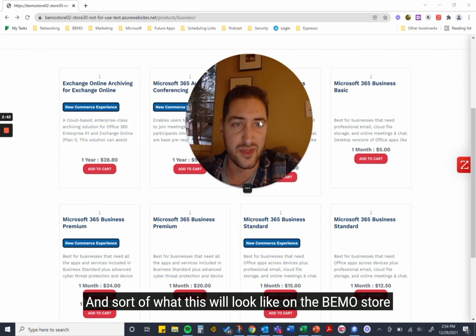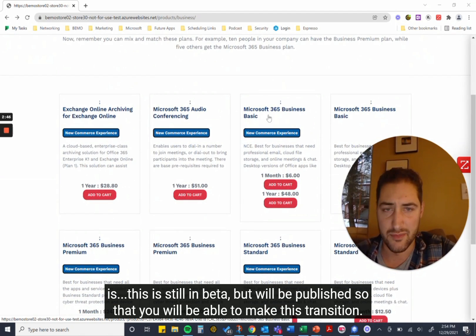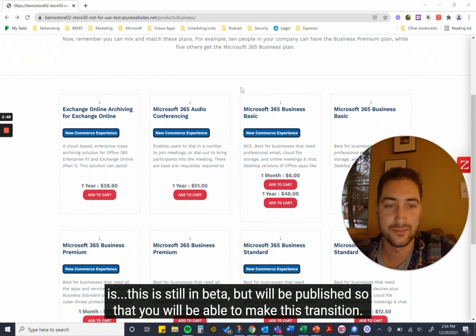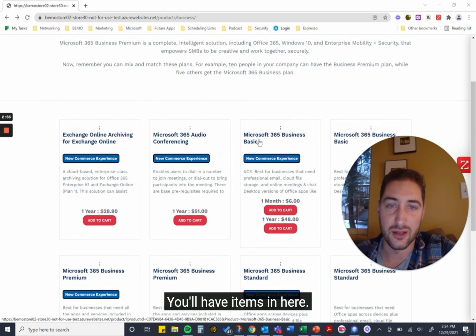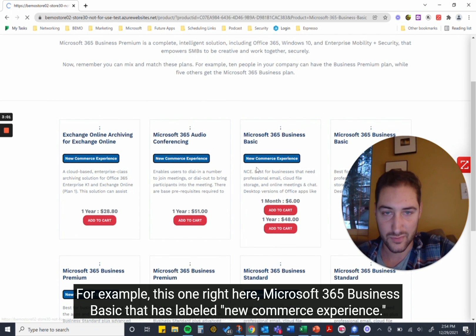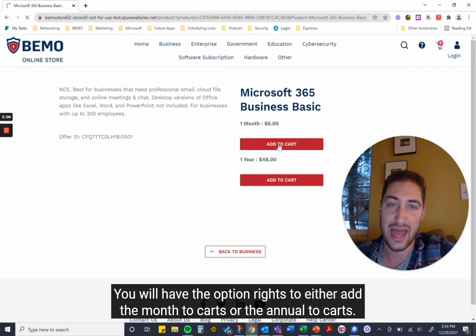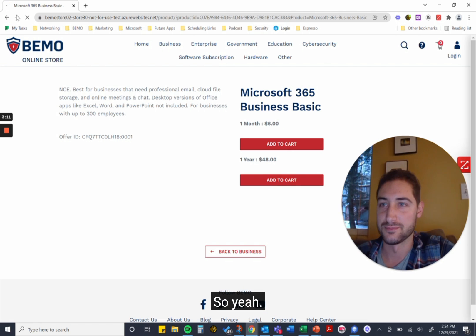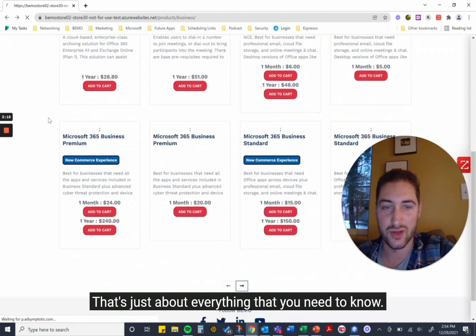What this will look like on the BMO store — this is still in beta but will be published so you can make this transition — you'll have items listed here. For example, this Microsoft 365 Business Basic item is labeled 'New Commerce Experience.' You will have the option to either add the month-to-month or the annual option to cart. That's just about everything you need to know — more information to come.